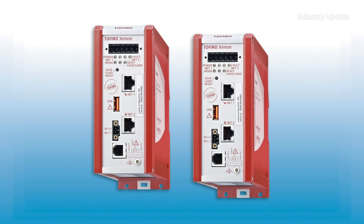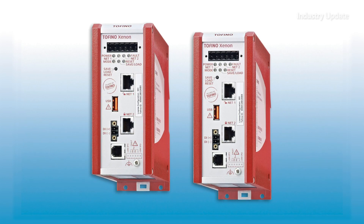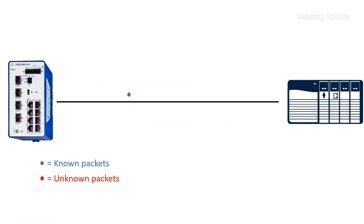Tofino is a simple plug-and-protect installation requiring no pre-configuration, no network changes, and no disruption to the control system. It's an ideal solution for segmenting a control network into security zones. You also get a unique test mode, which allows firewall testing with no risk to your operation.